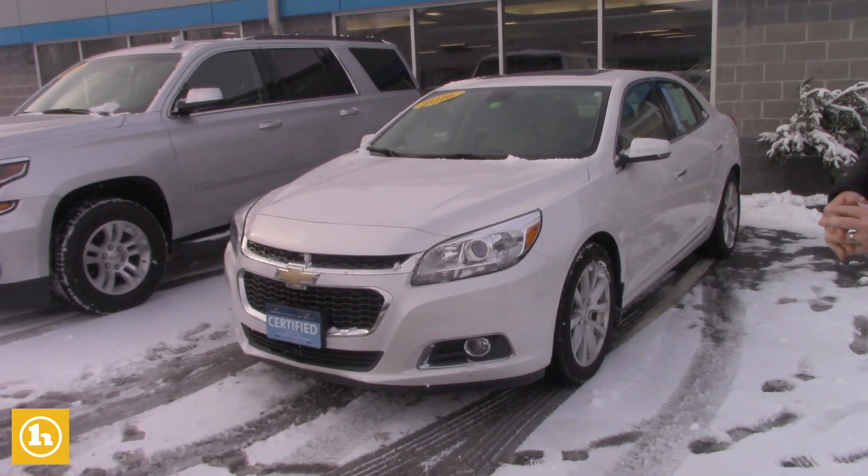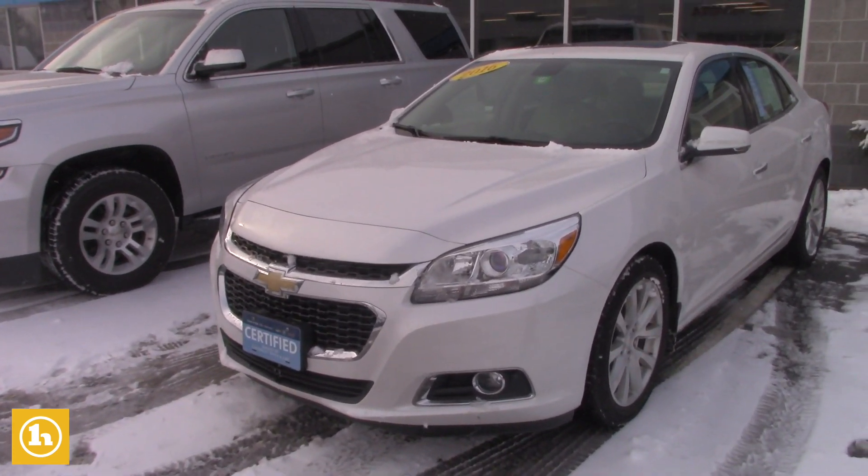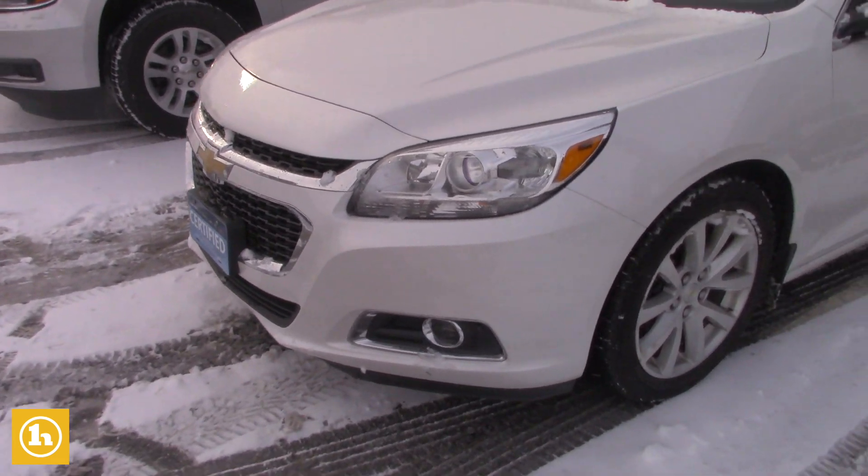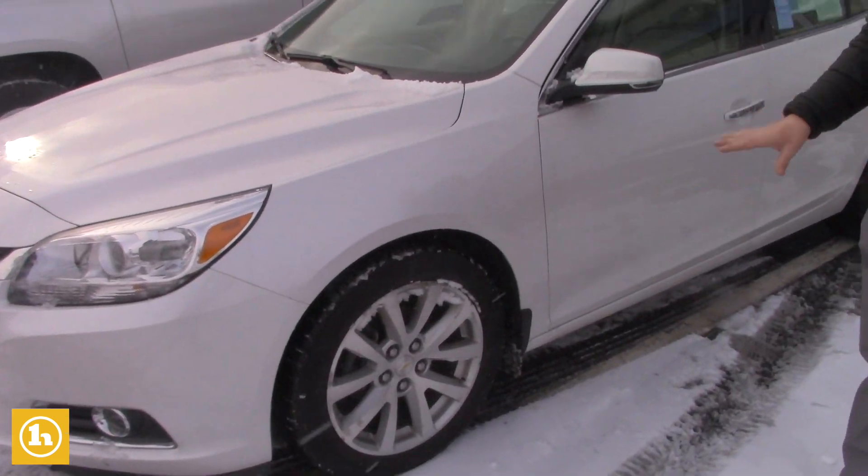I have a great car that I picked out for you. This is a certified pre-owned 2016 Chevrolet Malibu LTZ. It's as nice as they come.